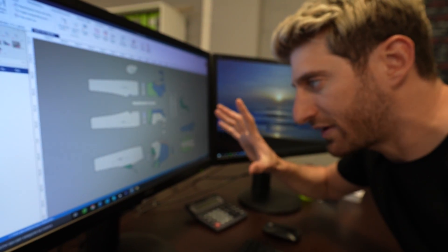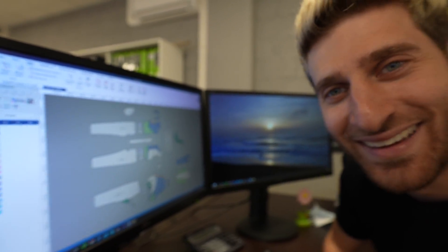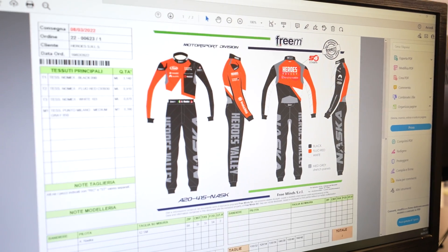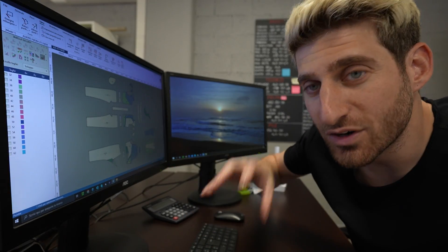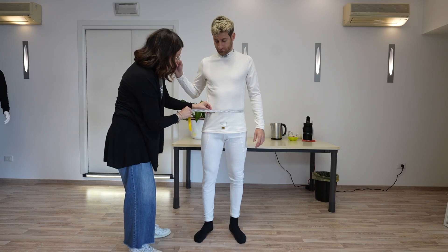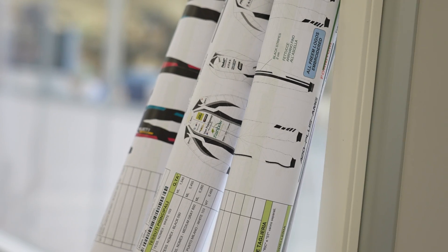It may sound crazy, but this is my suit — I know it doesn't look like that. Every racing suit is made of parts which are cut and then sewn together, and each part is different because each driver has different sizes. Once they've listed all the parts, they take all the fabrics and print a paper pattern to help cut the fabric the right way.